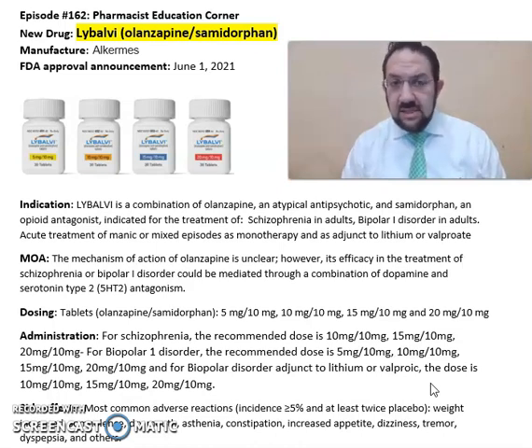Some common side effects seen with Libalvi include constipation, increased appetite, dizziness, tremor, and dyspepsia.